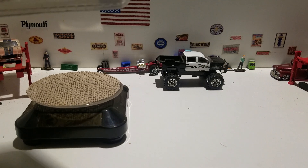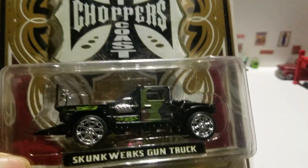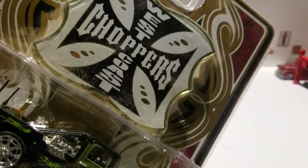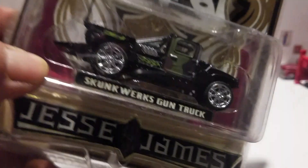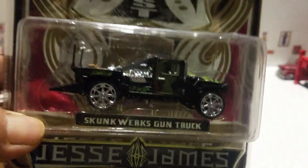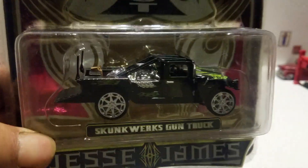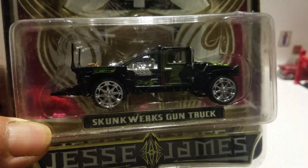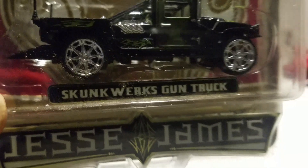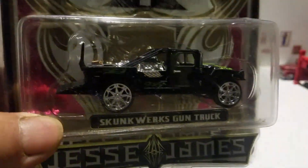This is the Skunk Works gun truck that was built by Jesse James, who was famously known for West Coast Choppers. He has since moved to Texas. This was done for the Discovery Channel show Monster Garage, where he went to the Skunk Works shop in Iraq with the soldiers.